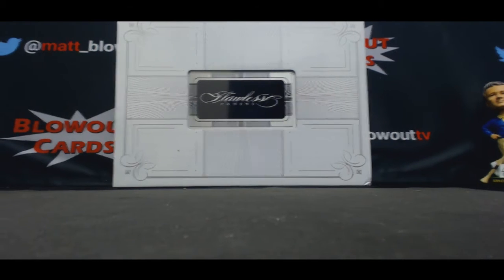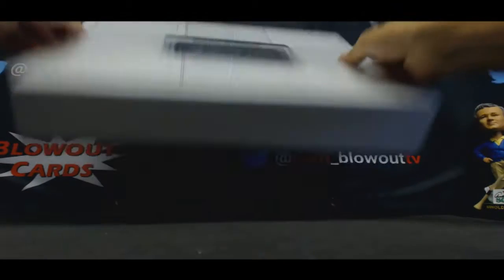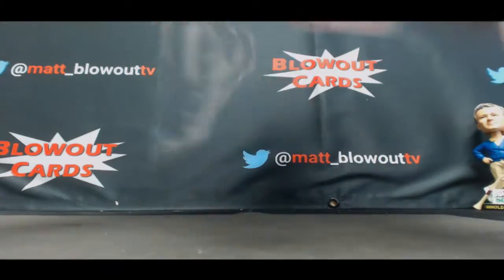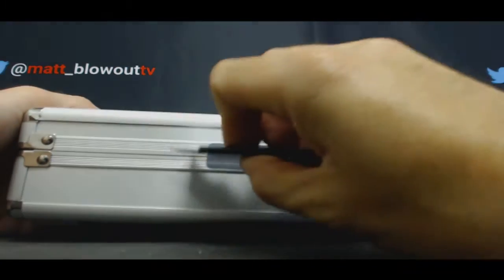Alright guys, a little late night action. We're gonna start the party off here with Alan's personal box - 1516 Flawless Basketball. Good luck buddy, appreciate you joining. Got a group rate coming up a little later, let's get this party started off on the right foot.